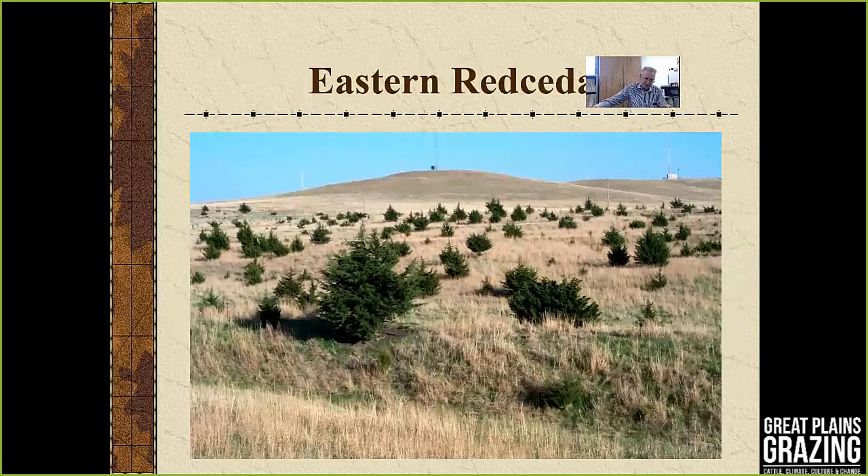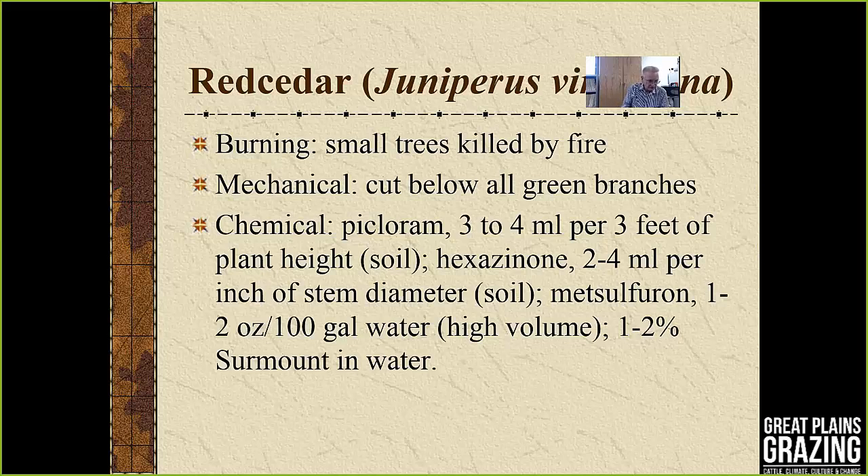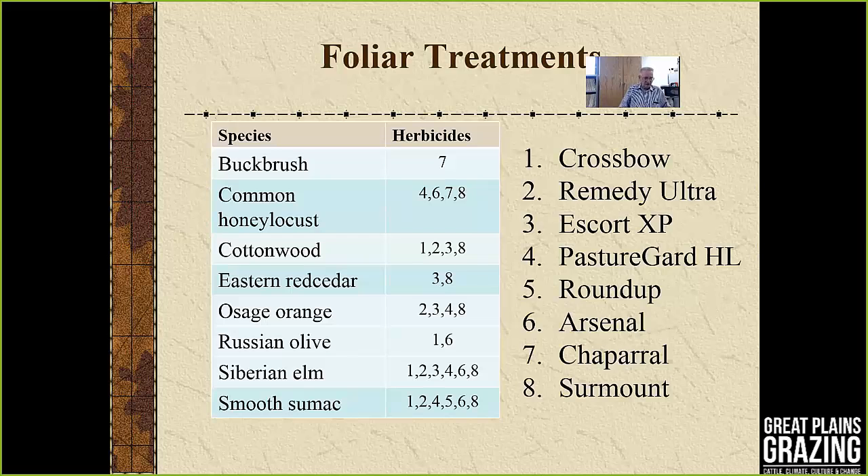Eastern red cedar is a tree being fought throughout the central and southern Great Plains. It's very susceptible to fire and is a non-sprouter — desiccating two-thirds to three-fourths of the needles usually kills the tree. Cutting below any green branches is effective. Herbicides are the last choice for red cedar; picloram, hexazinone, Surmount, and metsulfuron all require very high volumes — essentially soaking the tree — and are only practical on smaller trees.